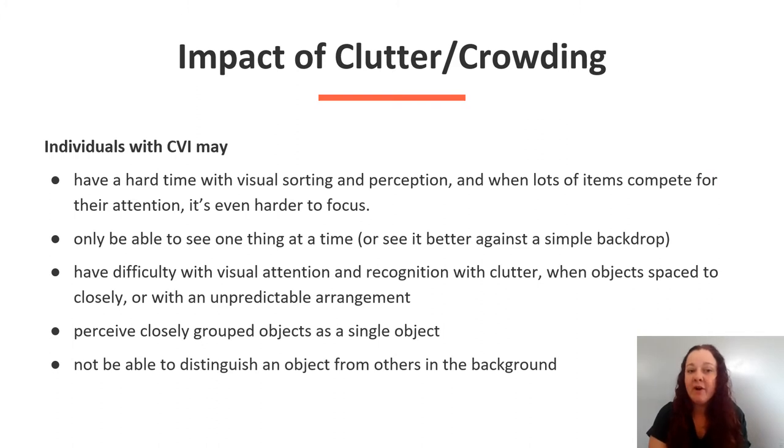Individuals with CVI may have a harder time with visual sorting and perception, and when lots of items compete for their attention it's even harder to focus. Individuals with CVI may only be able to see one thing at a time or see it against a simple backdrop.